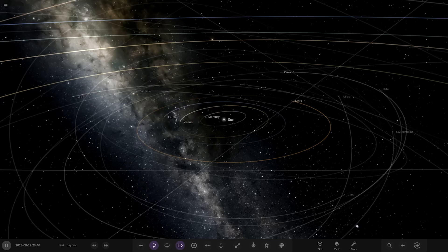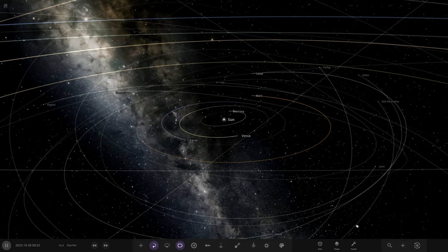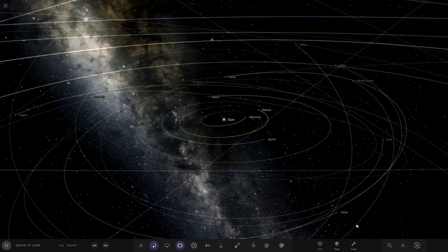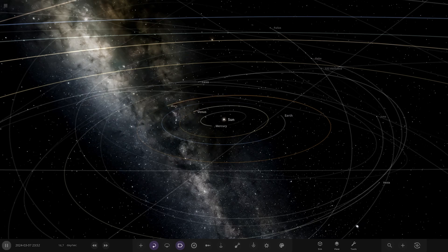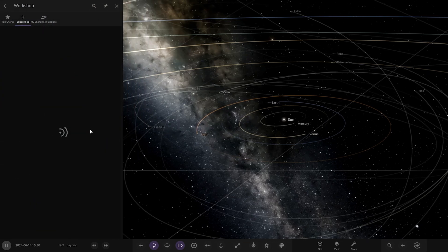Hello everyone and welcome back to another Universe Sandbox video. Today we're going to be checking out another one of your solar systems. We've got one system from the user S. Nereid today, so I want to say thank you to them for sending this system in. Their system is called Taurus A&B. So without further ado, let's hop straight into this.